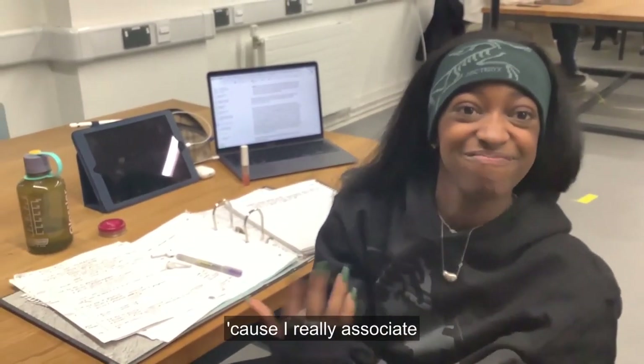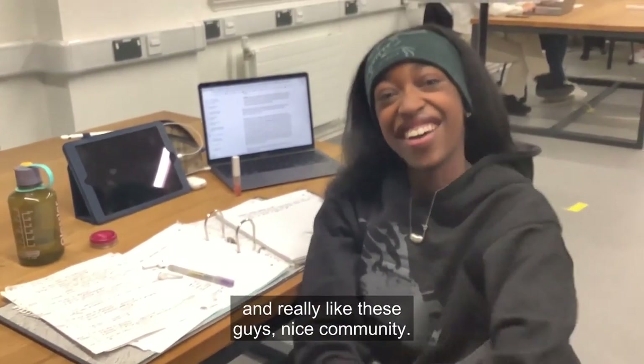Hey, this is Jayda. I'm a med student in the Dyson building because I really associate and really like these guys — it's a nice community.